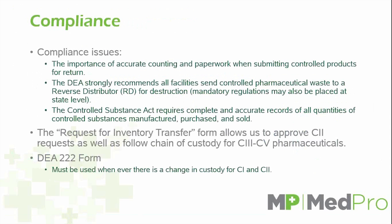Controlled substances are Scheduled 1 through 5 — some states have 6 — which you normally see abbreviated in Roman numerals. A Schedule 2 drug actually requires a DEA-222 form, and you must use that any time you're getting rid of, disposing of, or transferring Schedule 1 or Schedule 2 substances.